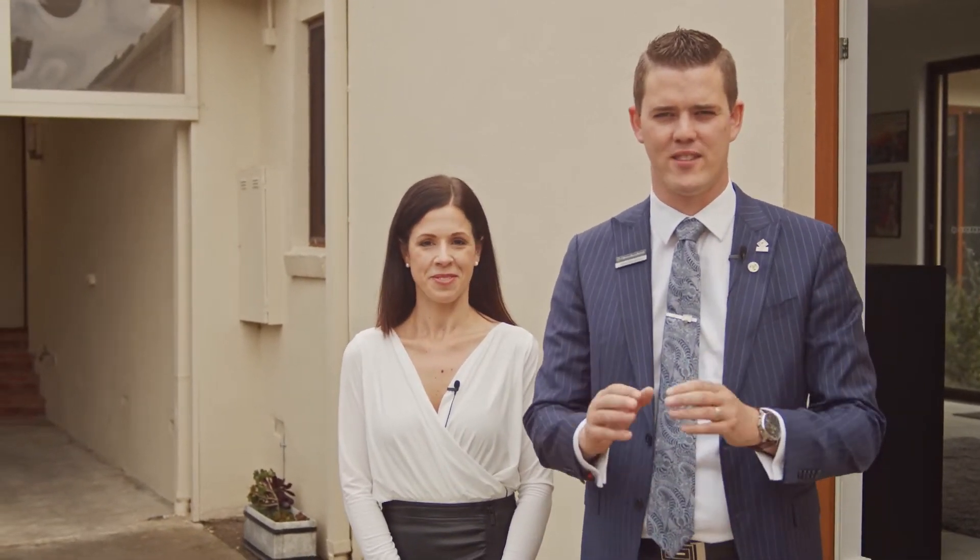Hey guys, it's Jared McGovern and Stephanie McGovern, and we're from O'Brien Real Estate. Today we are at the front of 75 Union Road in the beautiful Lang Warren. We cannot wait to show you around this versatile family home — let's go check it out!